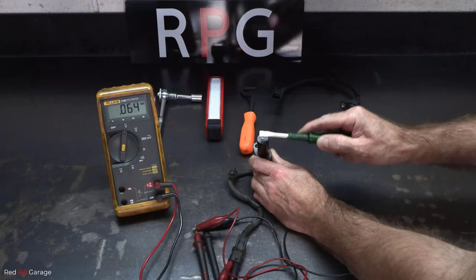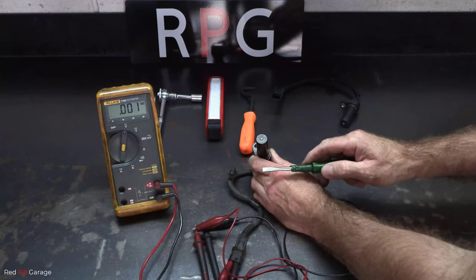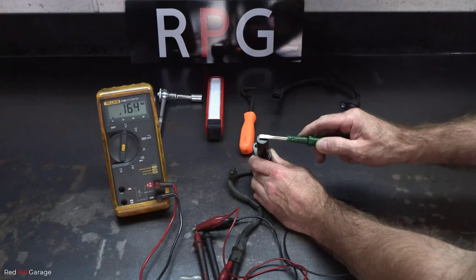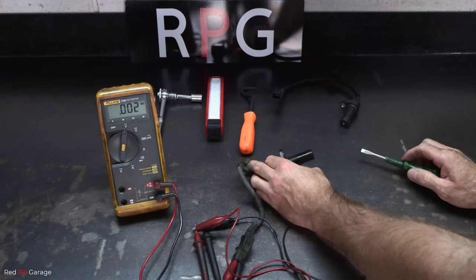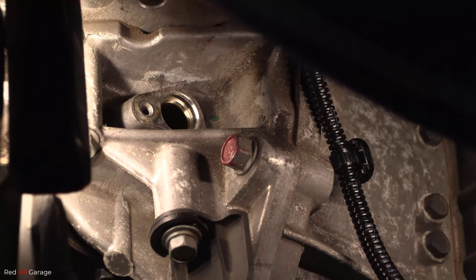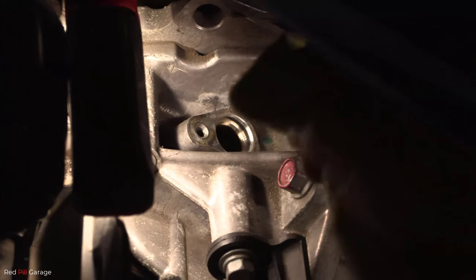At this point the sensor seems to be working okay, but I've made the decision to replace it anyway due to the age of the vehicle and they're fairly cheap to buy. That leaves us with either a faulty ECM or damaged wiring, so now it's a matter of tracing it all back and finding the problem.